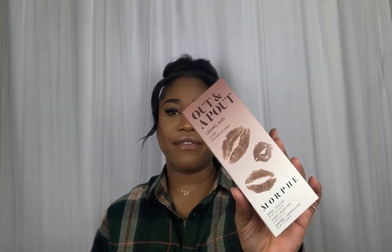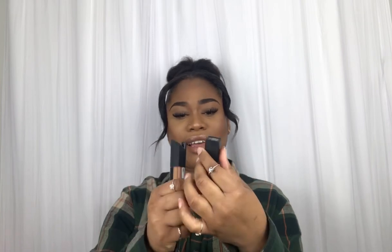If you don't know, nude is my favorite color — I love nude on the lips. It gives me this classy look, which I like. I'm just going to open this. This is how it comes, and I absolutely love it. This is the lip liner.